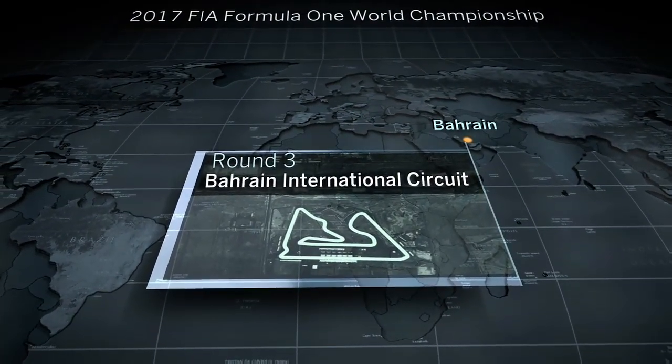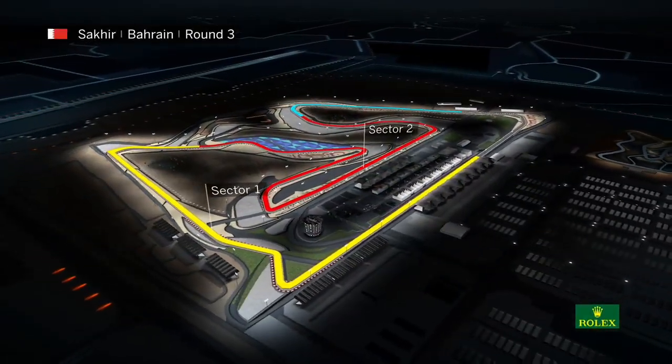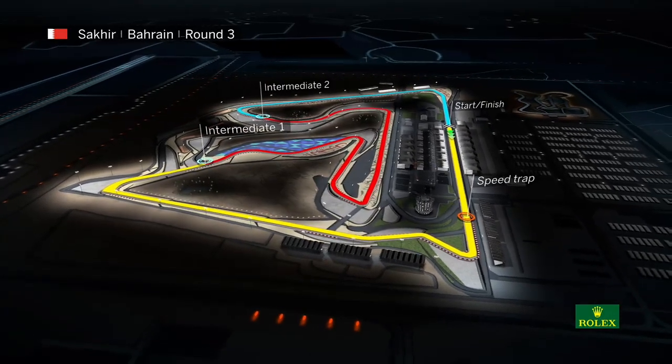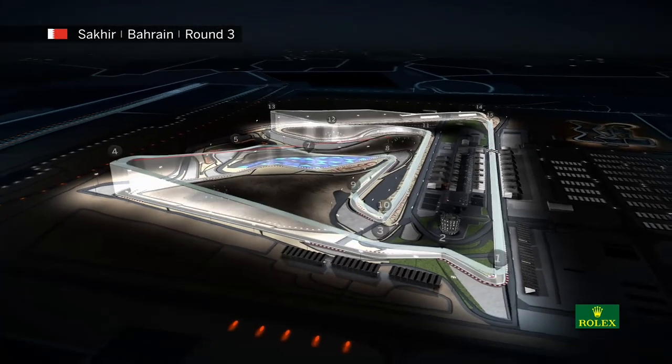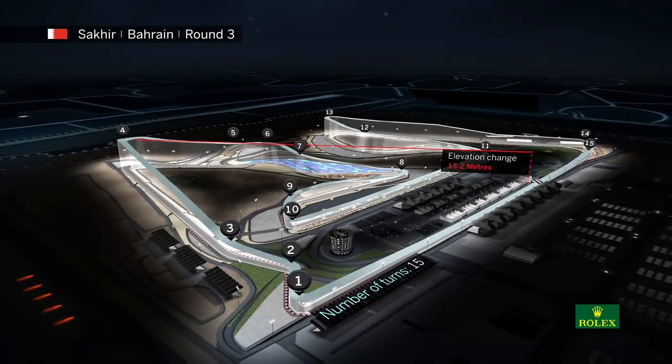We'll be racing around 3.36 miles of the magnificent Bahrain International Circuit today with 15 corners and two DRS zones into turns 1 and turn 11. That should create some good passing opportunities. Keep an eye out for drivers locking the front left down into the tricky braking zone of turn 10.